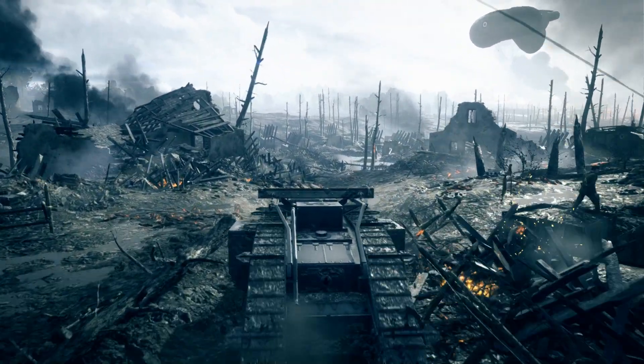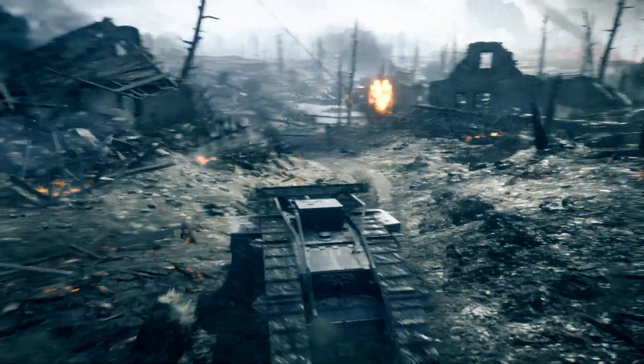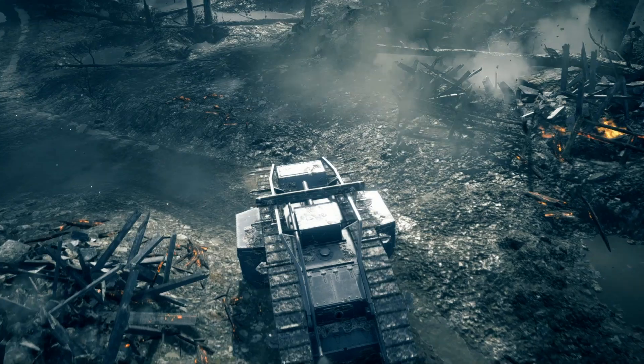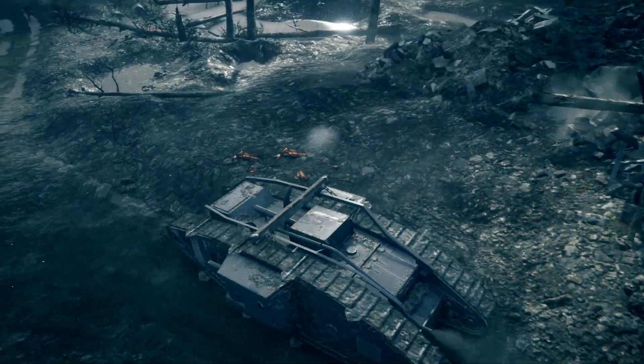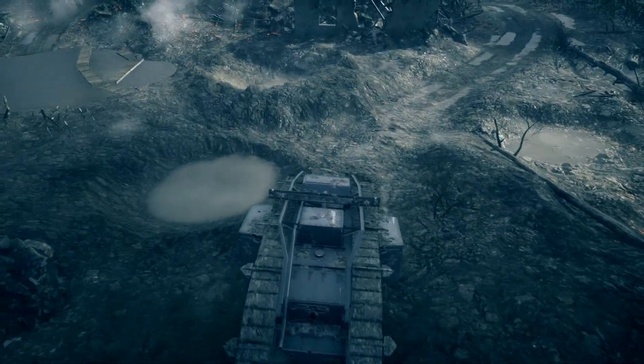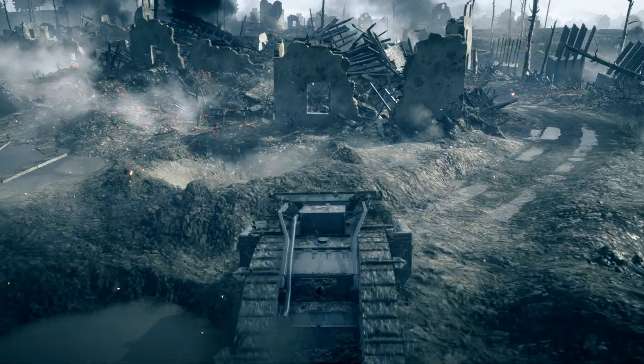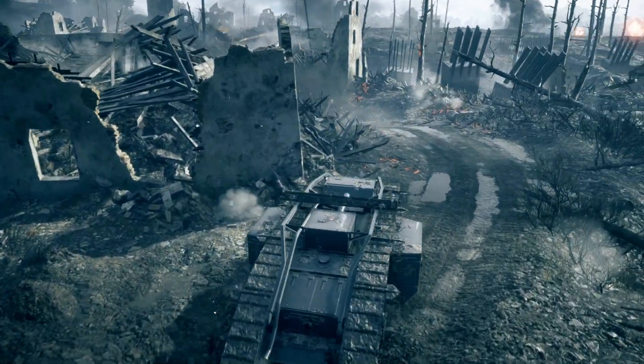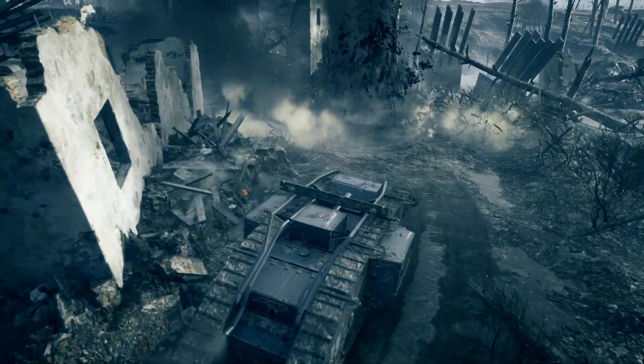Mark Vs were fielded in large numbers during the Battle of Amiens, beginning on August 8th, 1918. Australian, Canadian, French and American forces scored a massive victory over the German Empire in the four-day encounter that saw massive fighting end on August 12th. 532 Allied tanks took part in the battle.